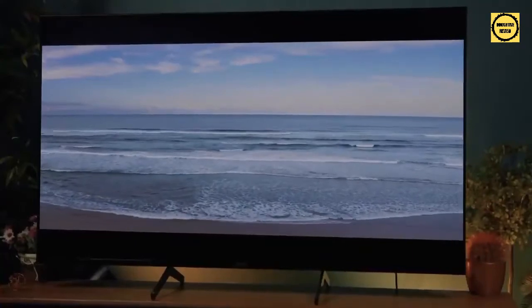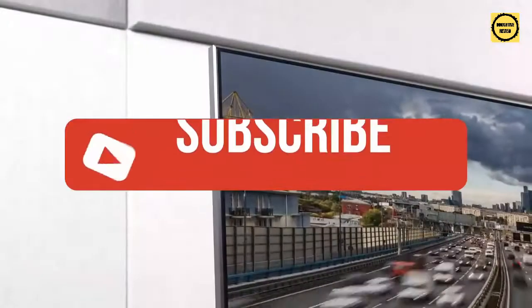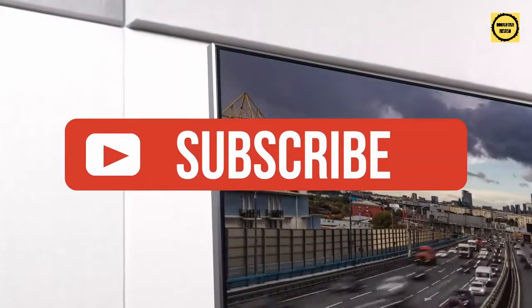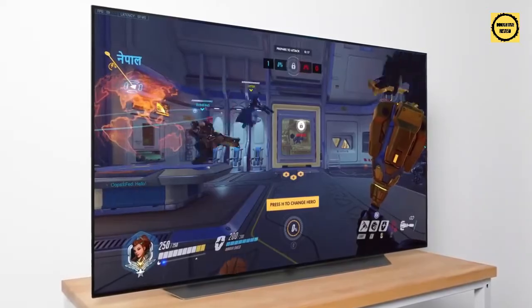Like the video if you found it helpful, and check the links in the description below for the most up-to-date pricing on all products mentioned. Subscribe if you're new to the channel and want to keep up to date with the latest and greatest in the world of tech. Until next time, I'll see you guys later.